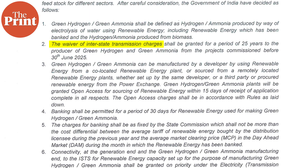The policy includes waivers on interstate transmission charges for 25 years. This means interstate transmission charges won't apply if a producer wants to set up a solar plant in one state to power a green hydrogen plant in another state. These waivers can be availed by producers who set up green hydrogen plants in the country before July 2025. It also promises to give manufacturers of green hydrogen or ammonia connectivity to the grid on a priority basis, and to set up a single window clearance process to avoid any delays.